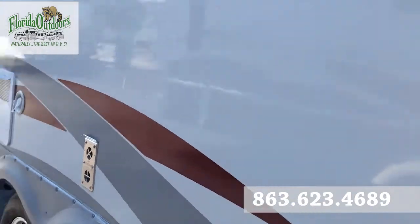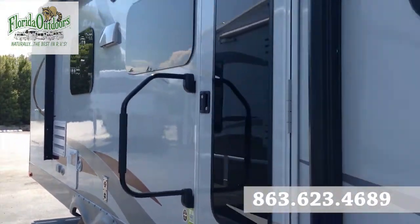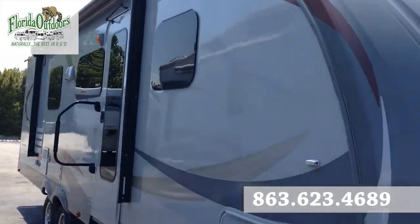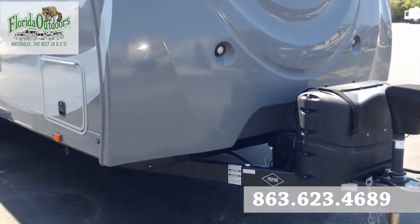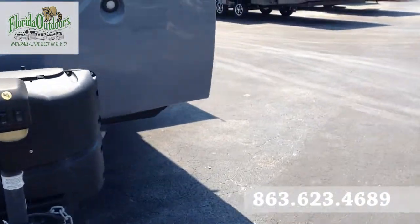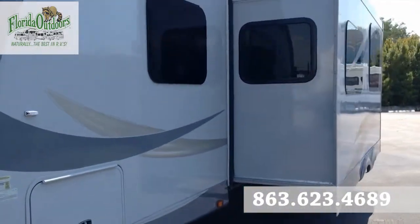On the outside, we of course have frameless windows all around, an automatic awning, fiberglass front, loading dock lights, dual propane, and an automatic tongue jack — which makes it much easier to put on your truck. One super slide here on the right.